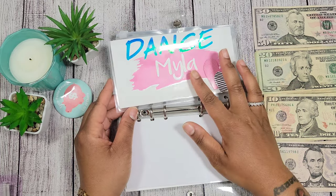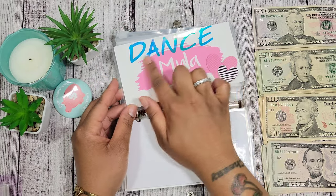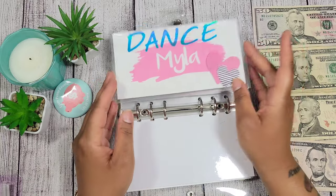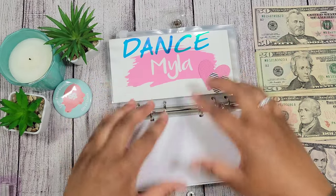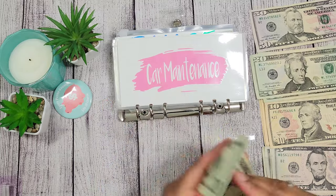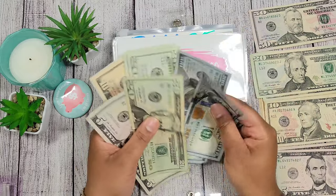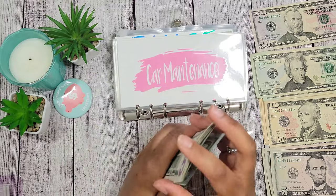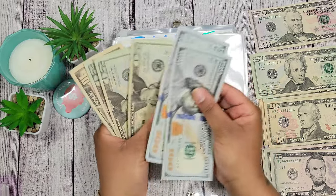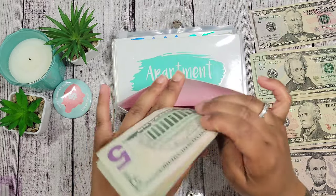Myla's dance envelope — I just refurbished her old envelope by adding a heart sticker and some letter stickers from Dollar Tree to spell 'dance' on top, and boom — baby girl has a new envelope for dance. Now, car maintenance is going to get twenty-five dollars — a twenty and a five. Car maintenance now has a total of two hundred and ninety dollars. I've set a goal for car maintenance of one thousand dollars — once I hit a thousand I'll probably increase that goal.